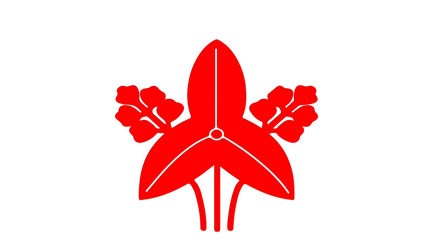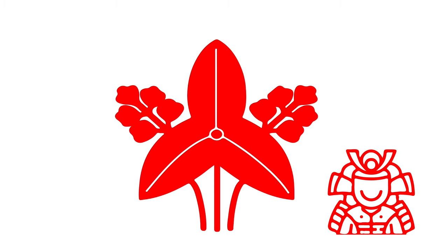Omodakamon. There are about 80 crests using this three-leafed arrowhead motif, and its association with winning made it popular with samurai.